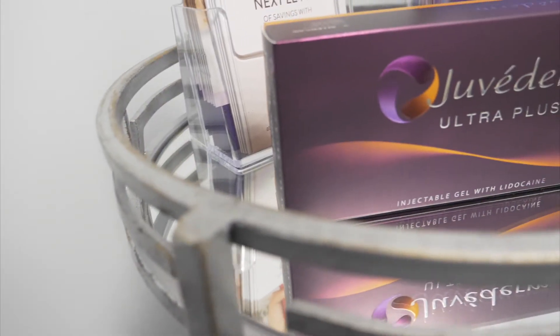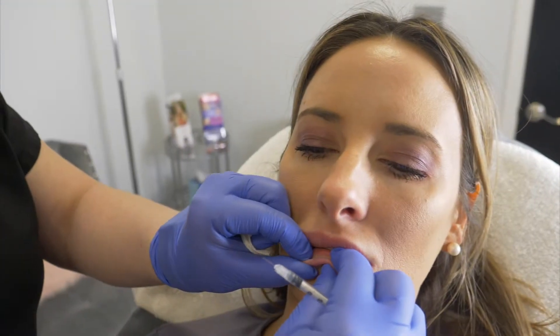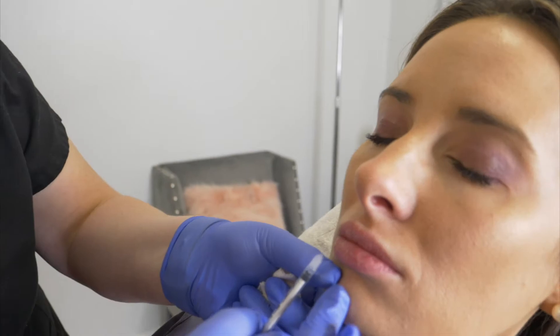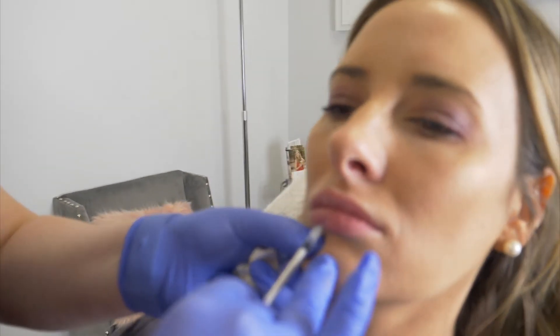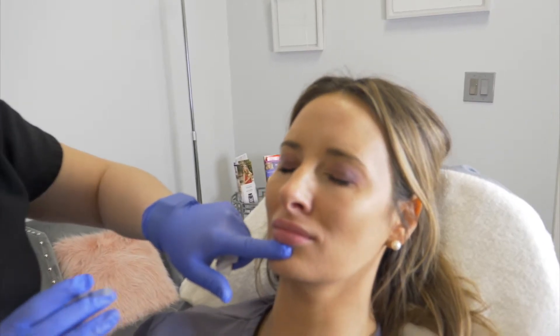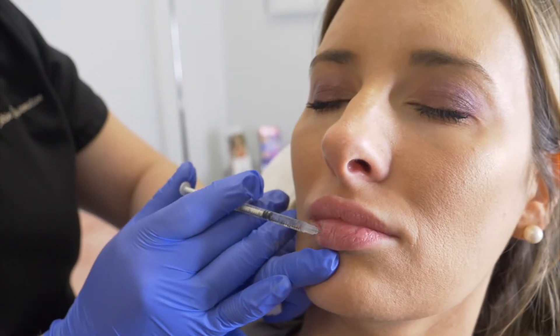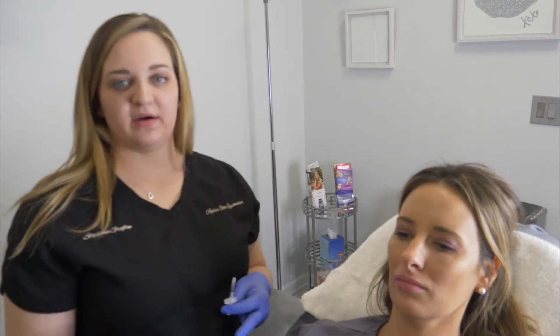The filler that we're using on Chrissy today is called Juvederm Ultra Plus. It is made by Allergan, and it lasts roughly about nine months to a year. Today we are injecting between half of a syringe and a full syringe of Juvederm Ultra Plus. Typically when someone is a new client, they start with about a syringe of filler, and then we can build on from there.